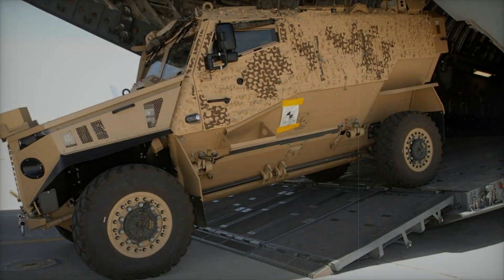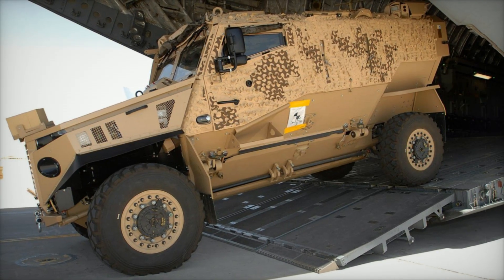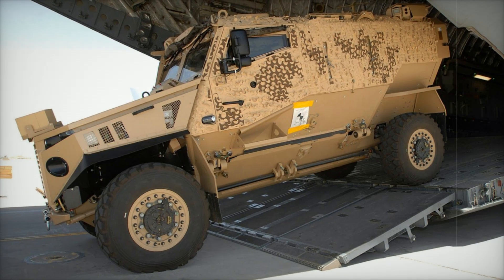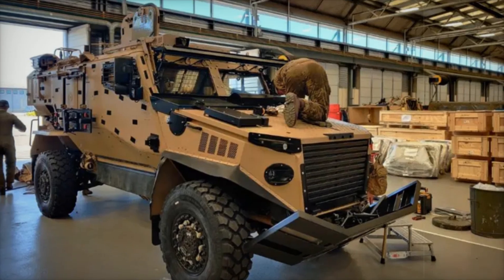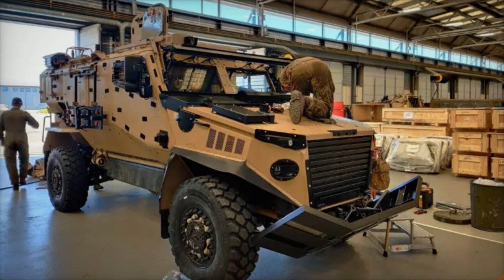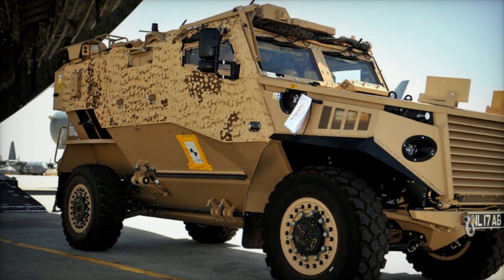With a robust armor system and bulletproof windows, the Foxhound is built to endure. Its elevated ground clearance not only keeps the occupants safe from potential blasts, but also grants them a commanding view of their surroundings — like a guardian that watches over its soldiers, allowing them to survey the battlefield with confidence.